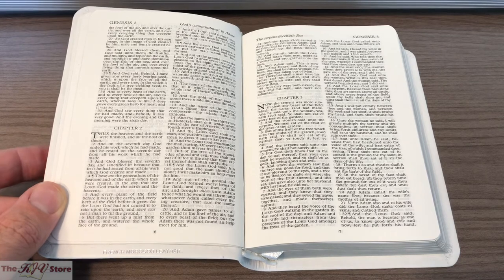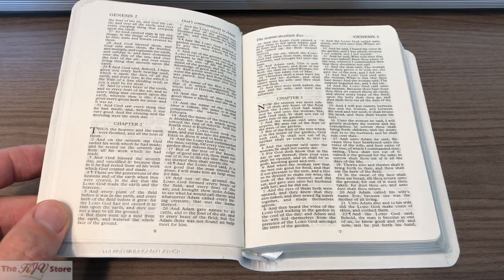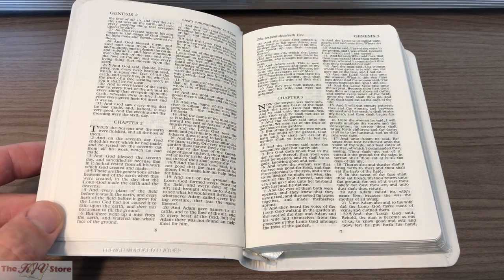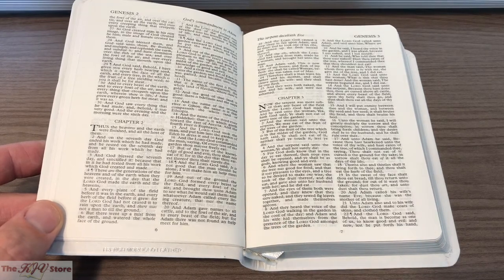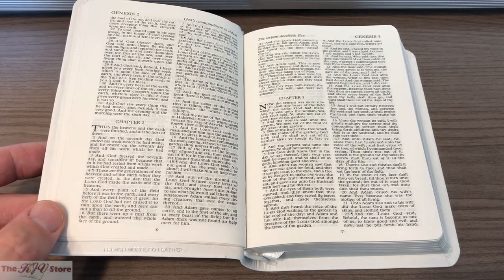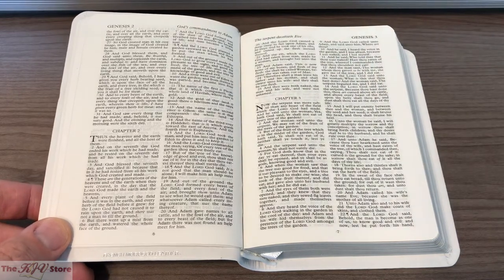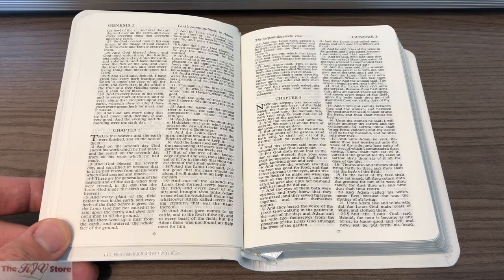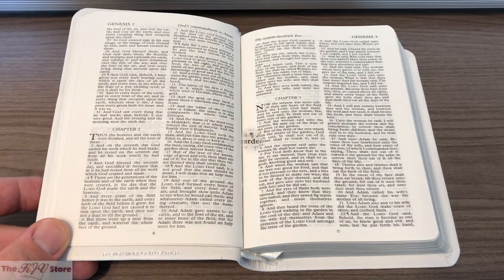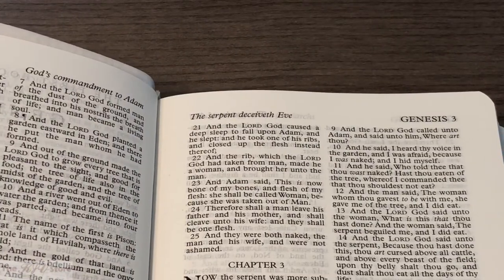Turning to Genesis chapters 2 and 3, this is a size-7 font from Cambridge — certainly not gigantic, but very clear on the page with good print quality. Fully zoomed out you can still read Genesis 3:8: 'And they heard the voice of the Lord God walking in the garden in the cool of the day, and Adam and his wife hid themselves from the presence of the Lord God amongst the trees of the garden.' We're also starting to see the topical subheadings at the top of the page — another nice feature. At the top of Genesis 2 the subheading says 'God's Commandment to Adam,' and at Genesis 3, 'The Serpent Deceiveth Eve.'